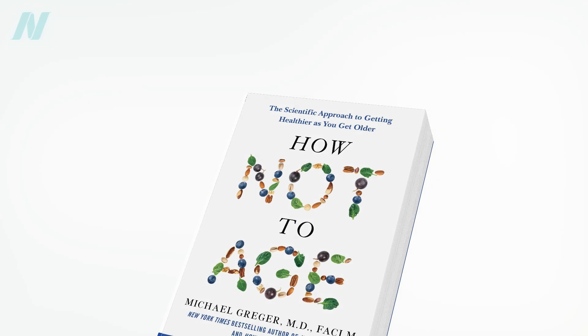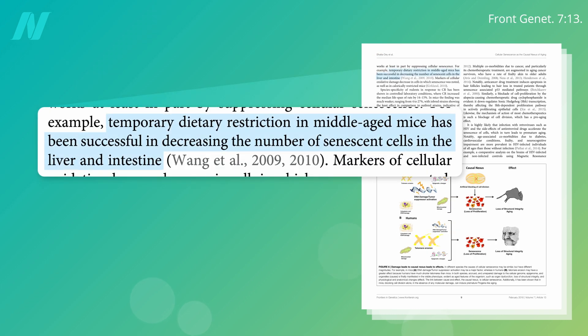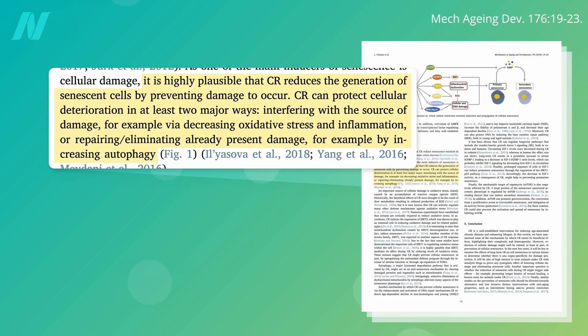I have a whole chapter in How Not to Age filled with tips to protect your DNA, but once senescent cells arise, how can you get rid of them? Dietary restriction has been shown to decrease the number of senescent cells in middle-aged mice. One can imagine how caloric restriction could prevent cellular senescence by decreasing oxidative stress and improving cellular repair — for example, by boosting autophagy. But could it also help eliminate senescent cells?